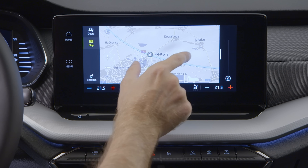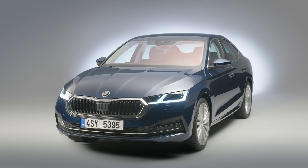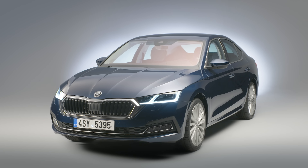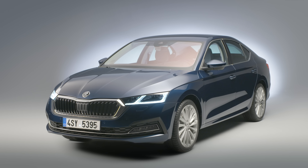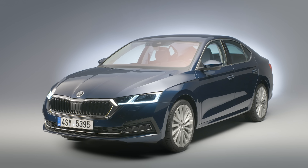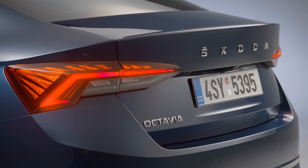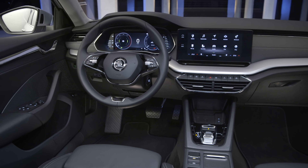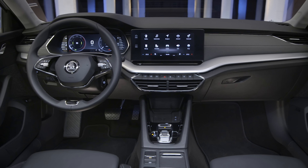But how good will the new Octavia be? There are plenty of good cars in this class, like the Ford Focus and the new Golf, as well as more premium choices like the BMW 1 Series and Mercedes A-Class. We're going to be driving the new Octavia soon and doing a video review, so to make sure that you catch it, subscribe to our channel. And don't forget, if you want a great deal on the outgoing Octavia, which is a very good car, go to whatcar.com.